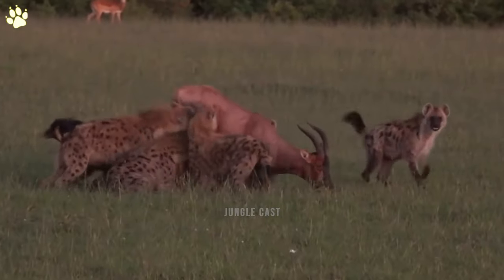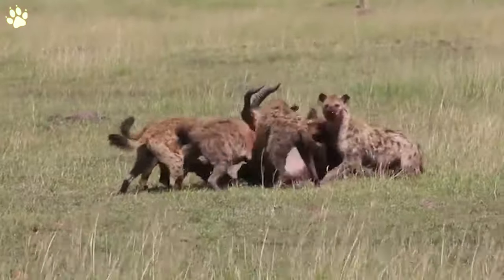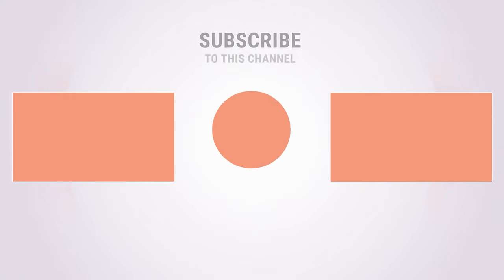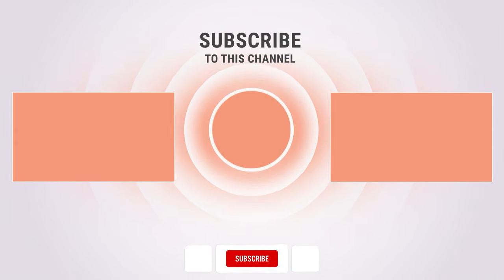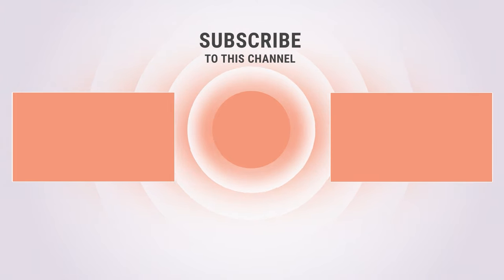Which one was your favorite? Let us know in the comments below. That's our look at nasty and ruthless moments when hyenas eat their prey alive. If you enjoyed this video, please give us a like and let us know in the comments what you think. Check out our other videos and subscribe to be part of the fun — click on the notification icon so you can see our new videos as soon as they're uploaded.